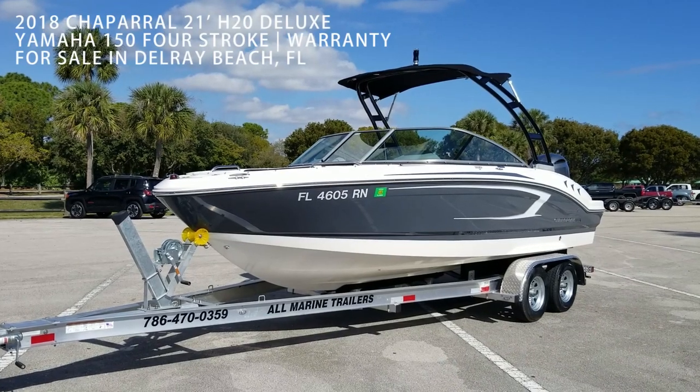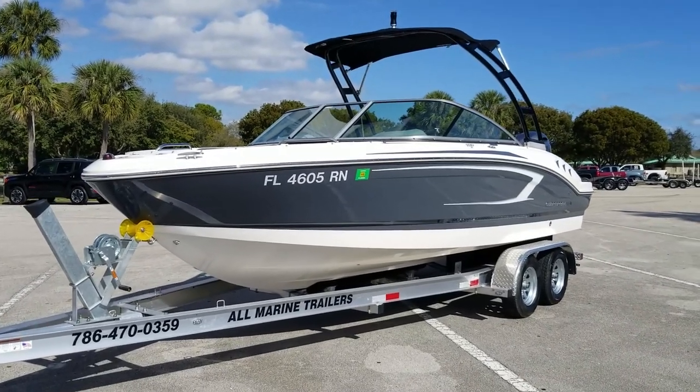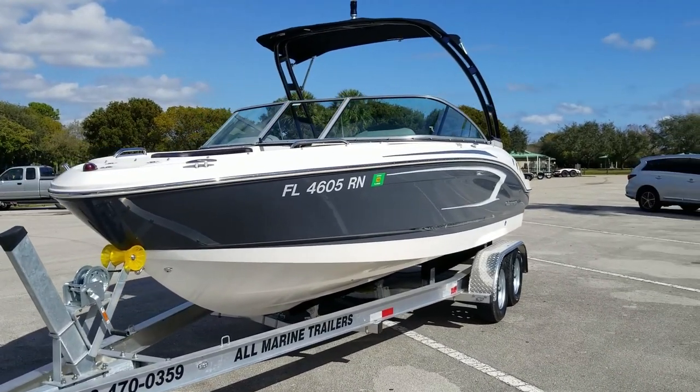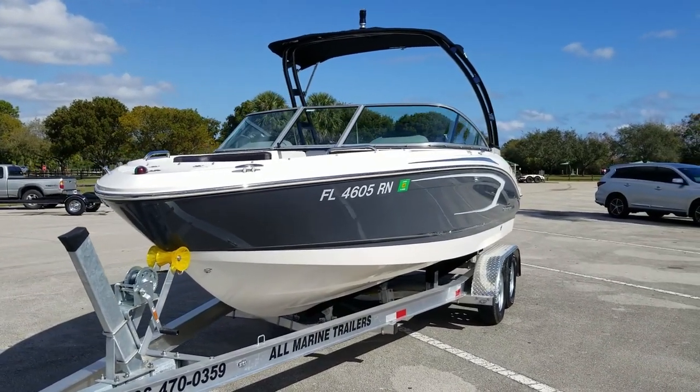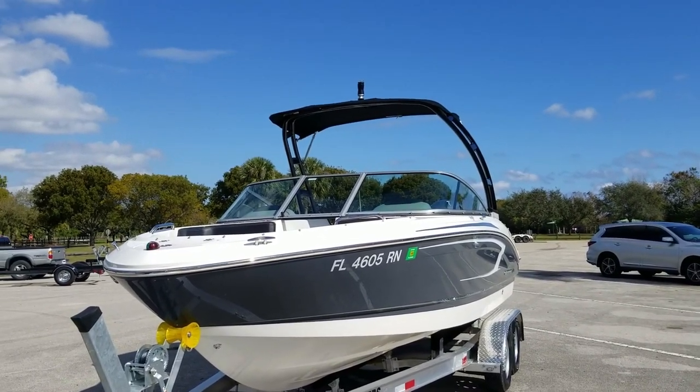Let's take a tour and sea trial of this beautiful 2018 Chaparral 21-foot H2O Deluxe for sale here in Delray Beach, Florida. If you're in the market for nearly a brand new boat without the brand new price, this is one you should seriously take a look at.